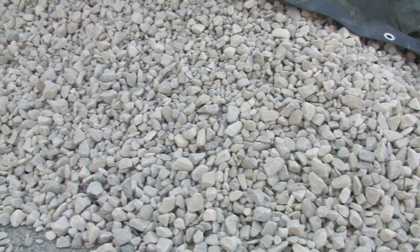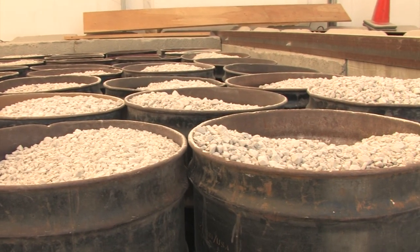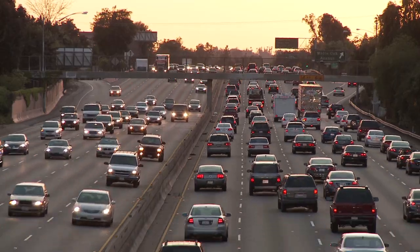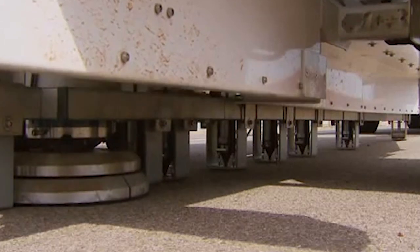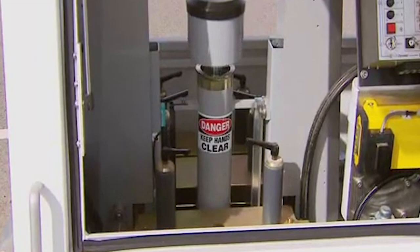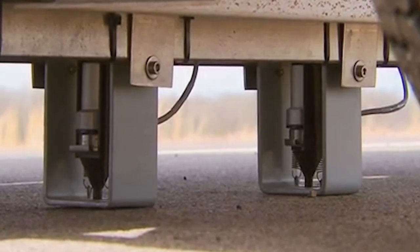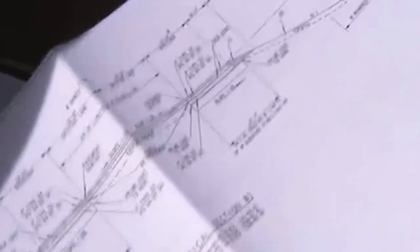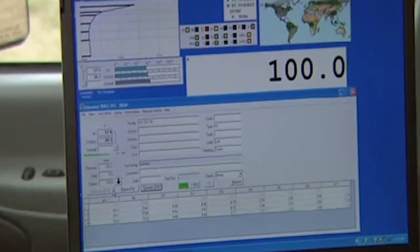Confidence that the materials being used are going to meet the specifications, are going to provide the longest use and the longest life and the best performance in the field. Another of AMRL's programs tests the competency of those calibrating this highly technical machine called the Falling Weight Deflectometer, or FWD, which is used by civil engineers to evaluate the physical properties of pavement.